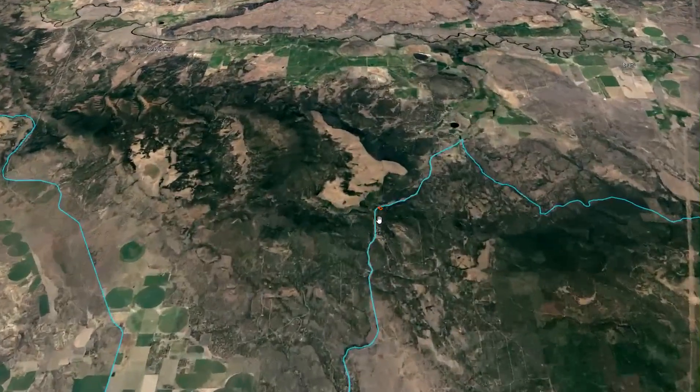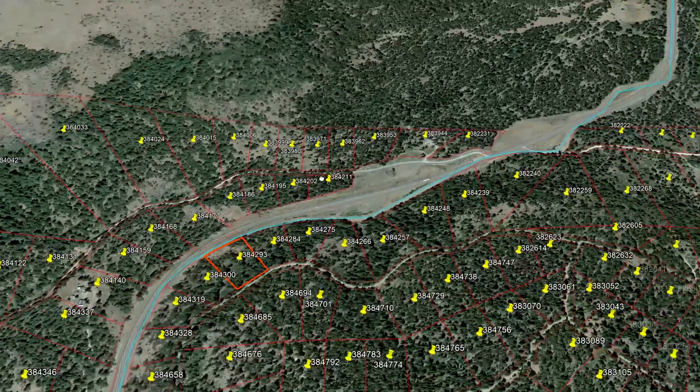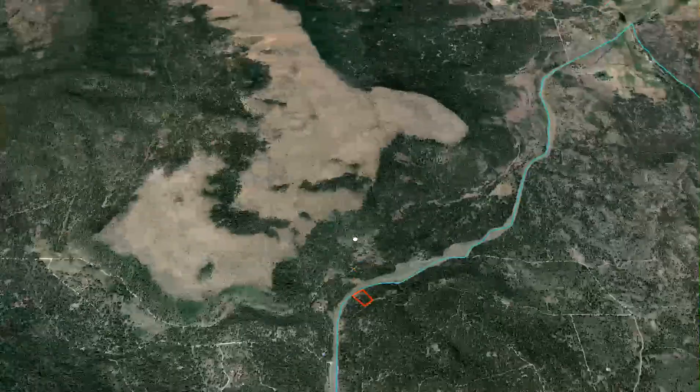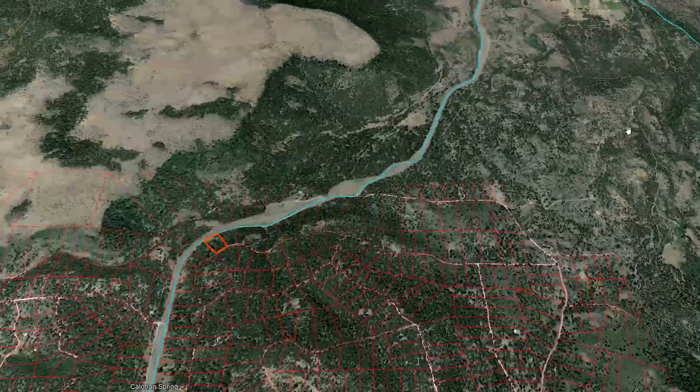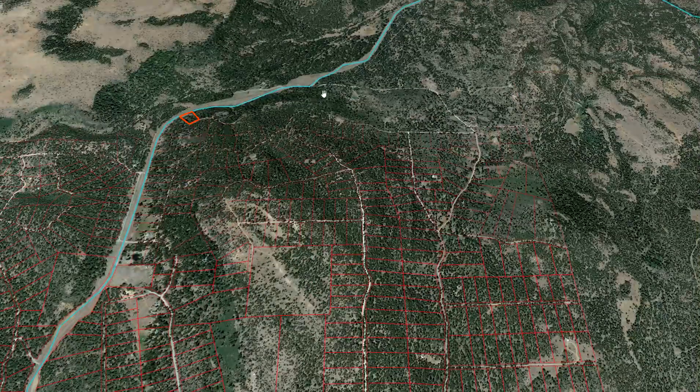It's a little bit rural out here, but really nice and developing. The other advantage is that public land is all right near here, so you can go off exploring. This whole subdivision is surrounded by public lands.